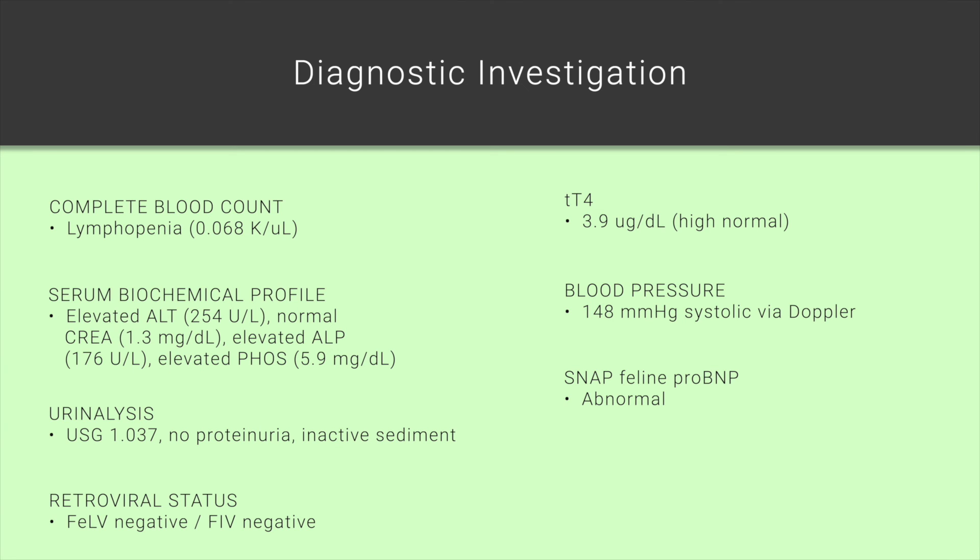Based on these results, you continue to be concerned about secondary hypertrophic cardiomyopathy for Poppy. But interestingly, despite your clinical suspicion, her total thyroxine level was normal — at the high end of the normal reference range, but nevertheless normal. So does that mean we have completely ruled out hyperthyroidism for Poppy at this time?